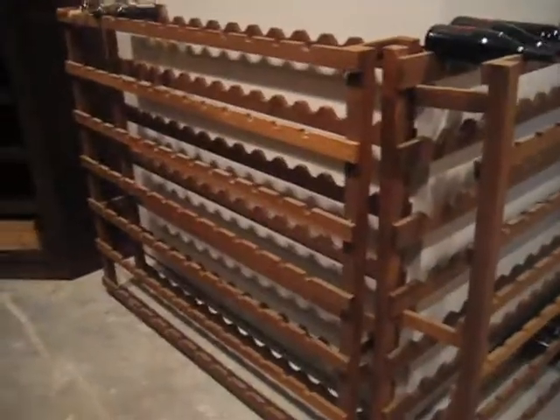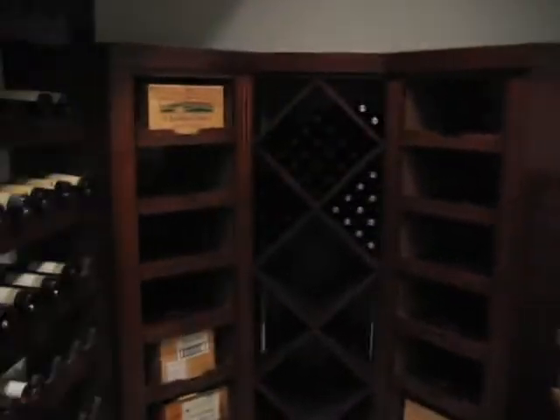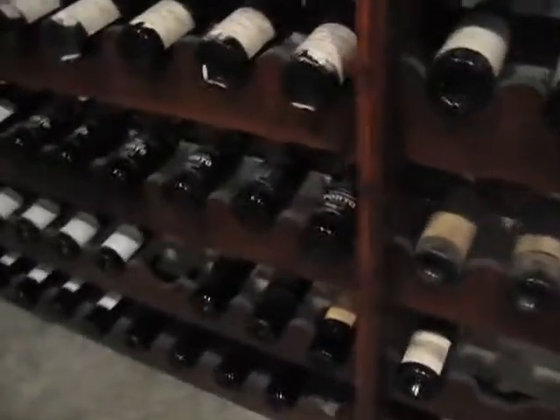Some old racks are here because we need some old racks and more space, as you can see. This is a work in progress and eventually it's going to be a lot fuller. His classic 1980 Bordeaux's, row after row, his old Sauternes, and even his 1977 ports.